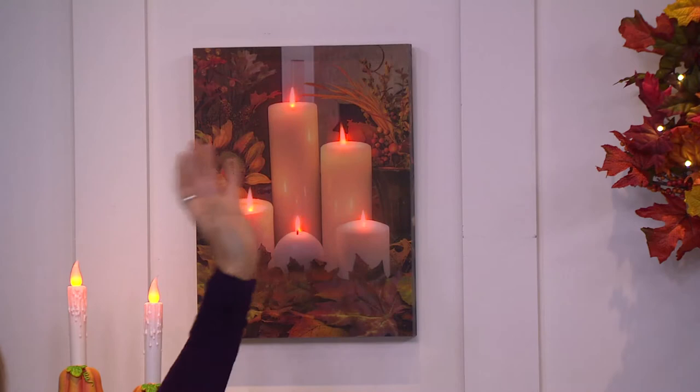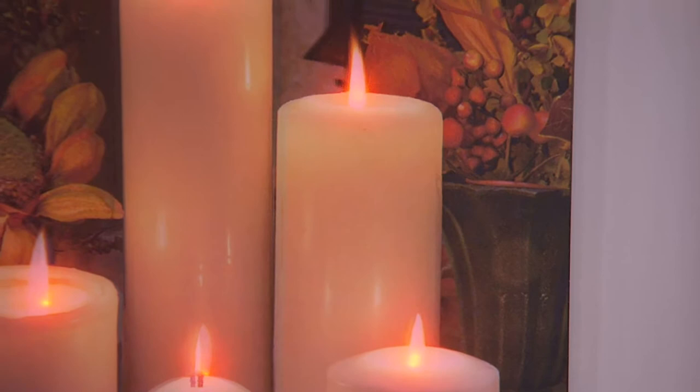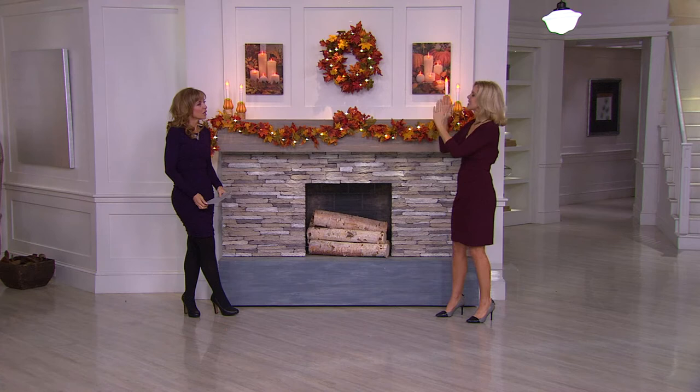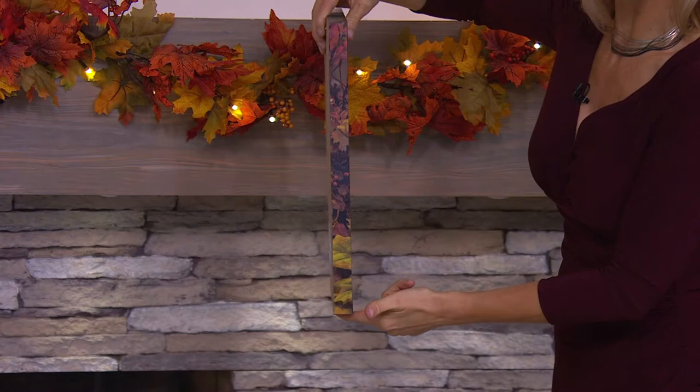If you didn't notice where it meets the wall, you would think we were doing a presentation on actual candles — and that's the beauty of this unique new technology. The sides are about an inch deep, and the image is wrapped all the way around, so no matter what side of the room you're entering from, it's going to be finished and beautiful.